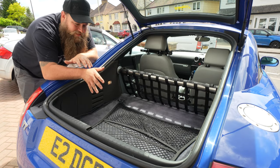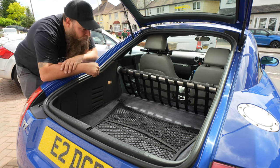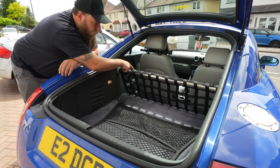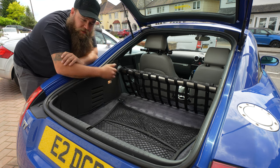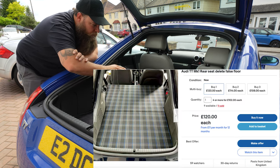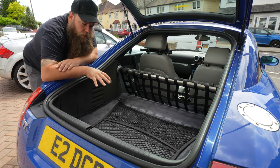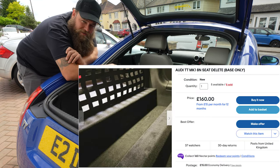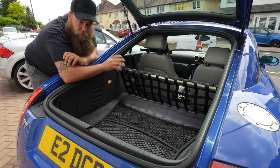Coming in at number four is the rear seat delete. There are a few options — you can build your own, which is what I've done. I'll stick a video in the corner on how we did that: you make a longer base in the back, a platform in the bottom, and I've put a bar in with a net to stop shopping and stuff ending up in the front when you brake hard. There's also a company that does a straight one, and then Cloud9 Customs which retains the original boot floor with an additional section they supply, including a net and bar.